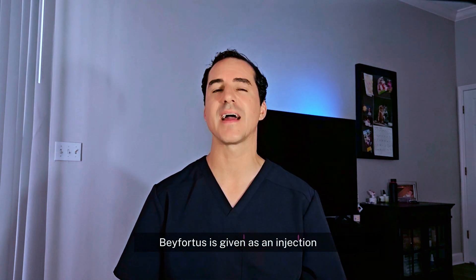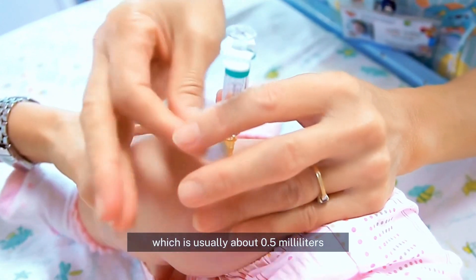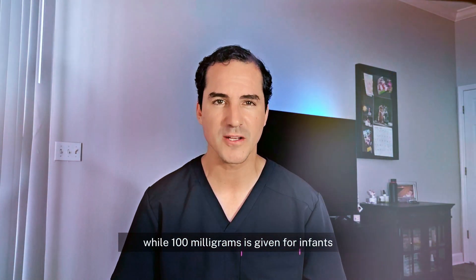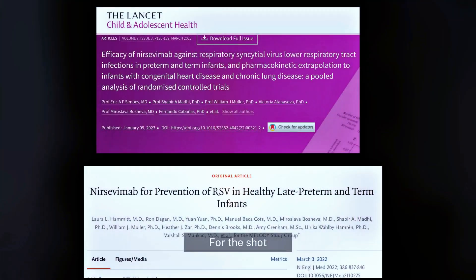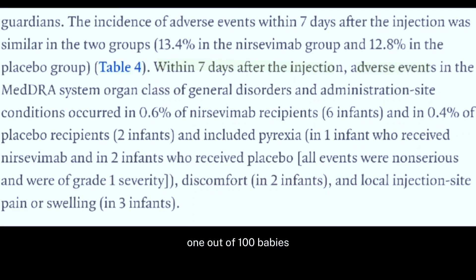Beyfortus is given as an injection, usually in the thigh. A 50 milligram dose, which is usually about 0.5 milliliters, is administered to infants who are less than 5 kilos, while 100 milligrams is given to infants who are 5 kilos or more. This is only needed once per season. The study found that less than 1 out of 100 babies developed a localized rash, and a localized reaction at the injection site occurred in less than 1 out of 200 babies.